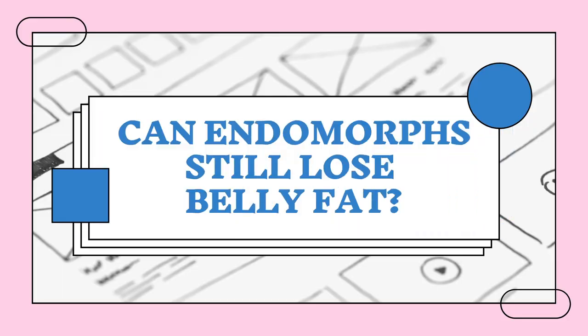So even if looking good for aesthetics and having your clothing fit well is important, another reason to address belly fat is for your health, well-being, and longevity.